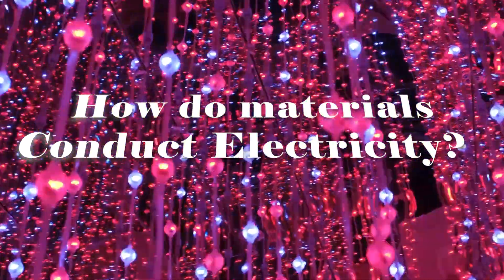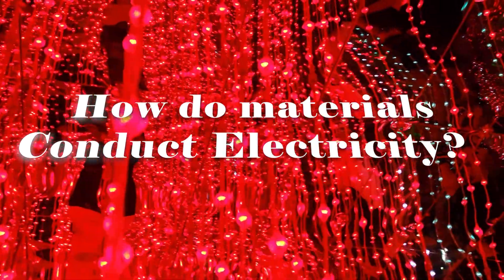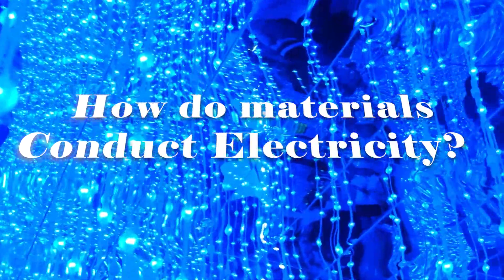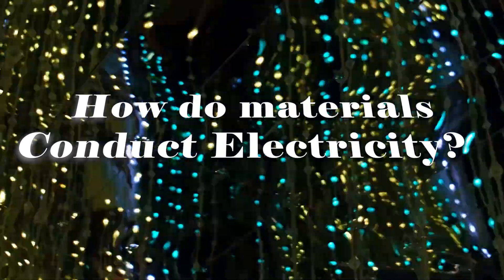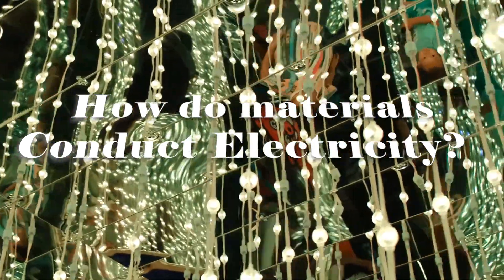How do materials conduct electricity? At the atomic level, materials that conduct electricity have free electrons that can move easily from atom to atom. This movement of electrons allows for the flow of electric current.